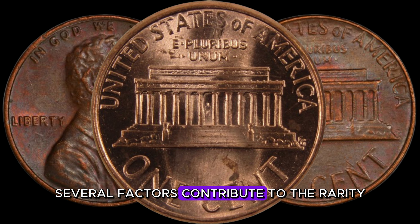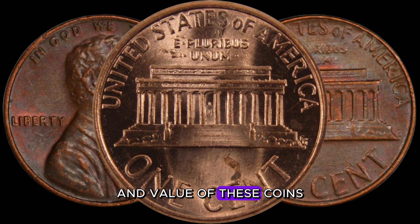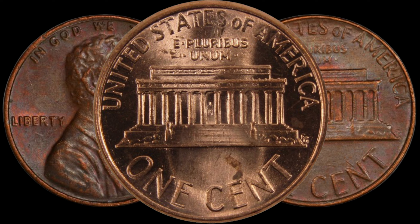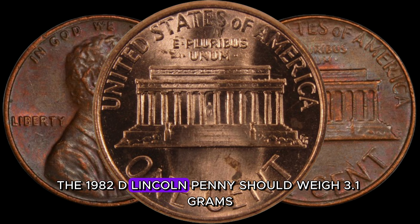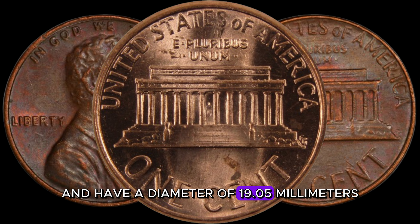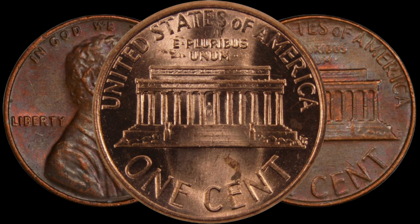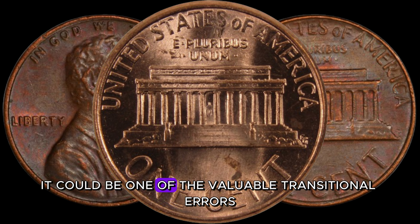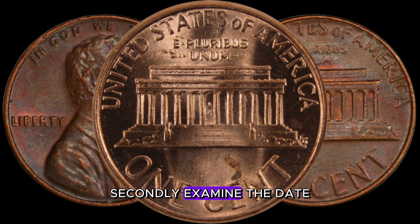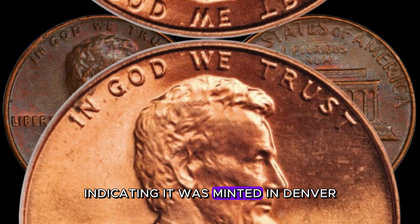Several factors contribute to the rarity and value of these coins. First, check the composition — the 1982 D-Lincoln penny should weigh 3.1 grams and have a diameter of 19.05 millimeters. If it weighs more or less, it could be one of the valuable transitional errors. Secondly, examine the date and look for a clear, deep mint mark indicating it was minted in Denver.